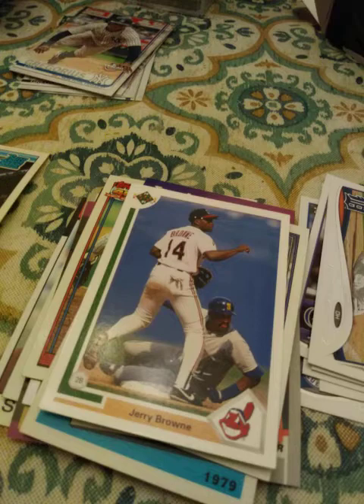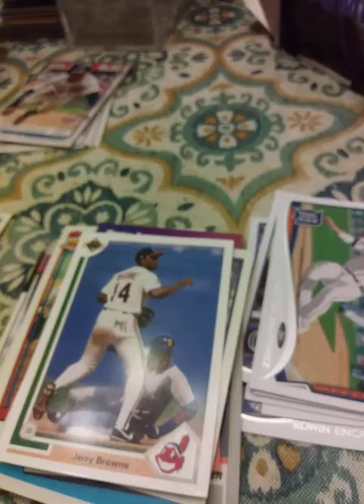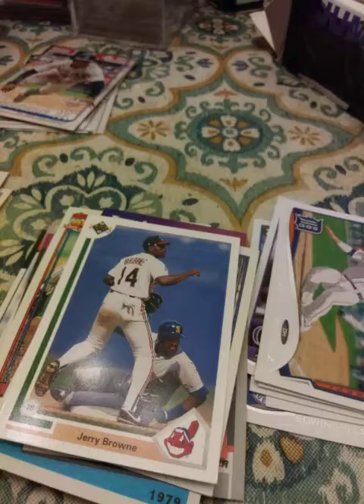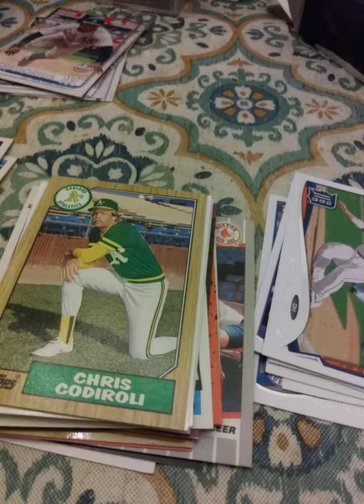2000 Fleer Tradition rookies of Kristen Guzman and Cletus Davidson — never seen this card, pretty neat little prospect card. A 1992 Les Lancaster. A 1987 Chris Cotaroli — something like that. A 1999 Pacific Crown Collection Dave Nielsen.